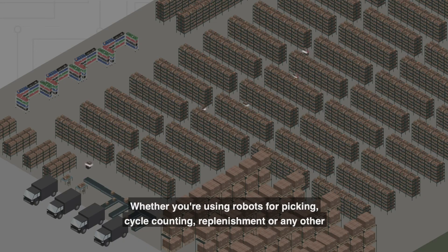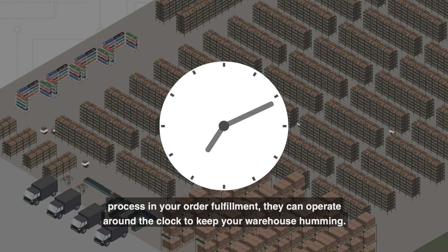Whether you're using robots for picking, cycle counting, replenishment, or any other process in your order fulfillment, they can operate around the clock to keep your warehouse humming.